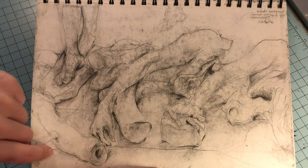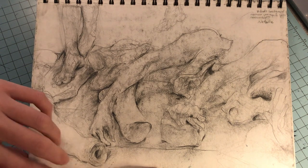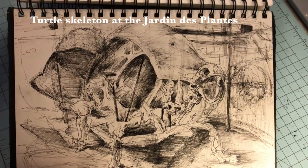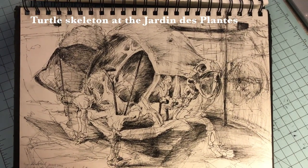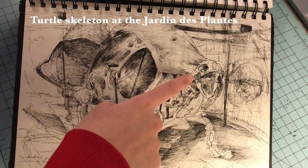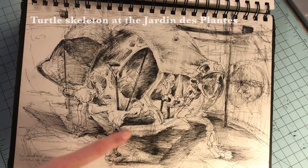I have many interesting drawings to show you here, enjoy. Just a gentle reminder to please like and subscribe for more arts, culture, Parisian lifestyle and drawing content. So here's a turtle skeleton from the Jardin des Plantes.